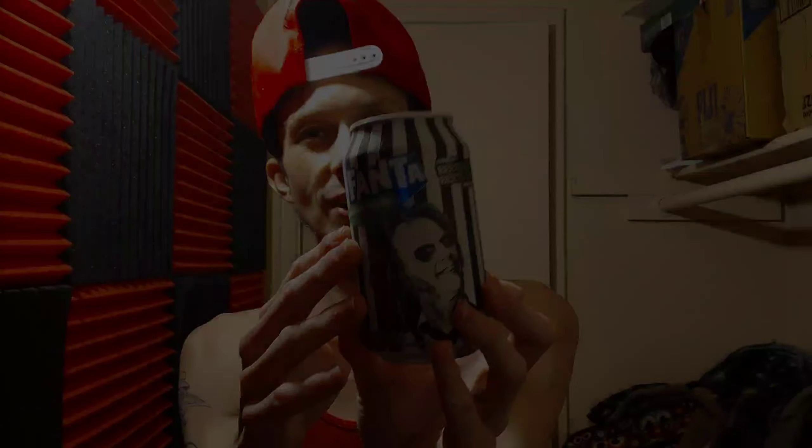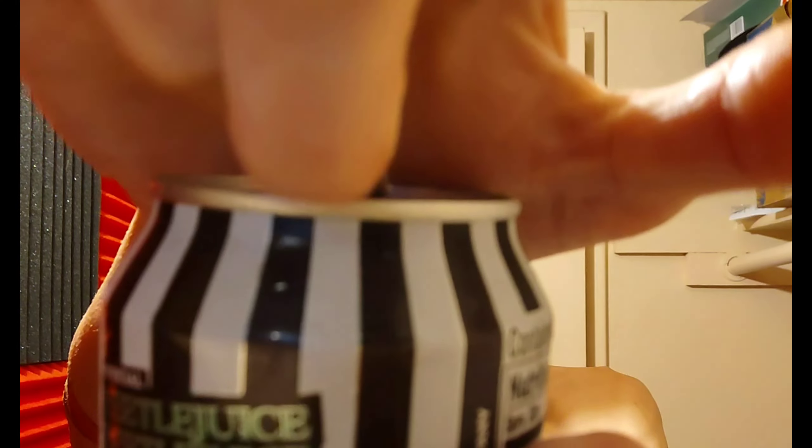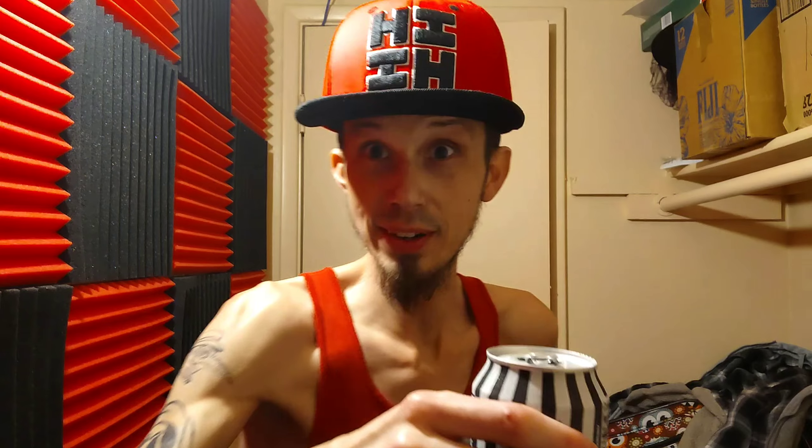Let's go ahead and try and see how the Fanta Haunted Apple really tastes like. Cheers and here we go.